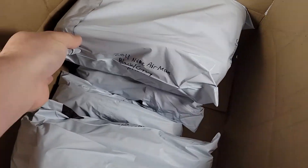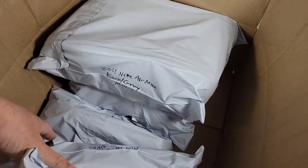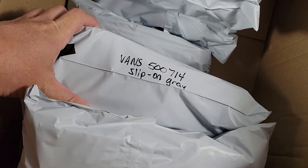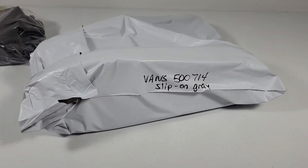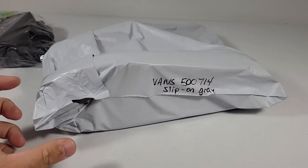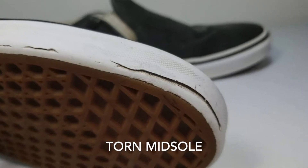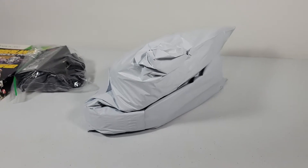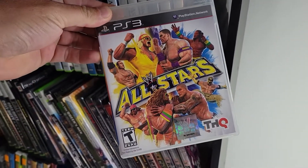Sold some Vans slip-on canvas shoes — I think that's them, the 500-714 slip-on in gray. These sold for $12.99 plus shipping. There was a condition issue with these, so normally I'd sell them for a little bit more. I bought them for $3, so I'll make about $10 on them.